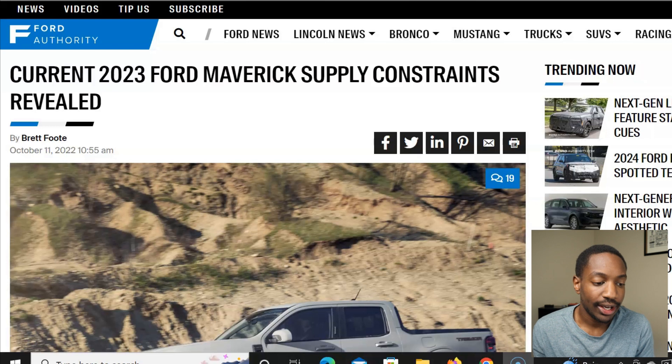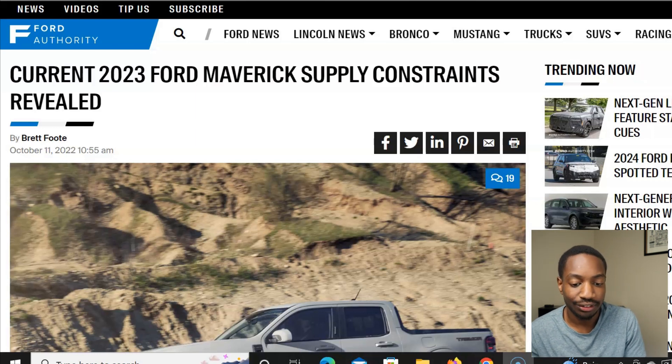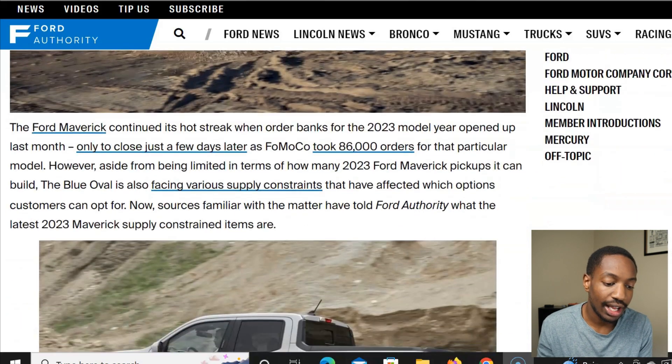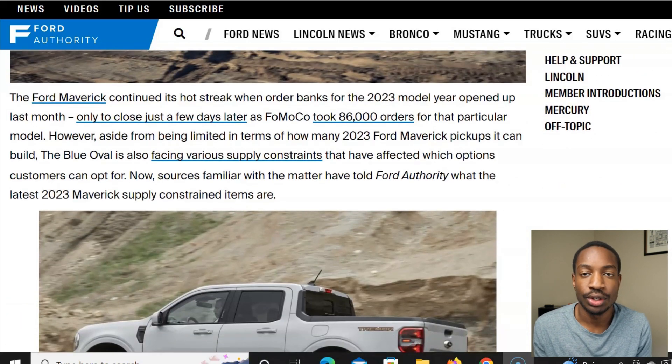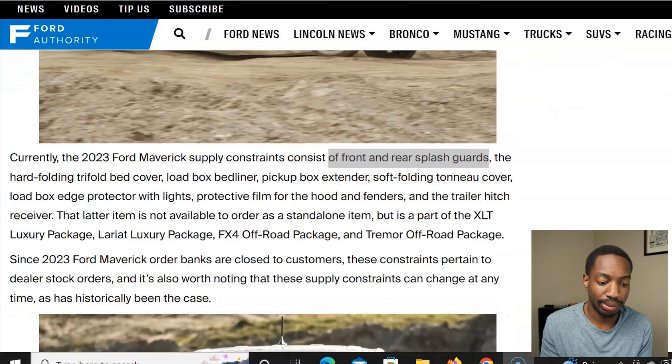Make sure you subscribe to this channel for awesome content around the automotive industry. I'm on fordauthority.com, which is a great website for news around Ford — their trucks, SUVs, and Mustangs. Shout out to them; I'll put their link in the description if you want to read the full article yourself. The article highlights which supply chain issues are affecting the Maverick the most and covers the orders received and different parameters around the supply constraints.